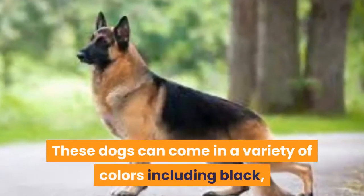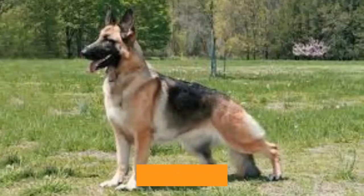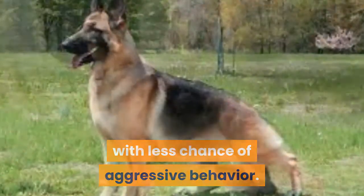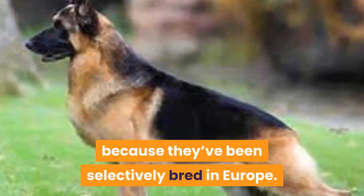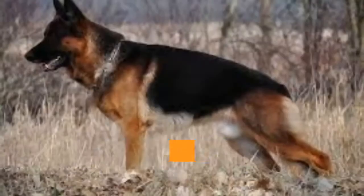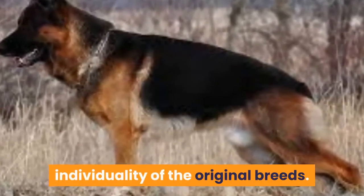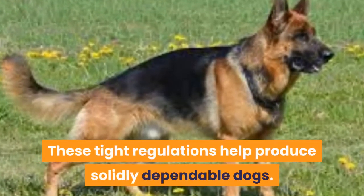These dogs can come in a variety of colors including black, brown, or sable in mixed colors too. It's possible to select for dog breeds with less chance of aggressive behavior — German Shepherds are a prime example because they've been selectively bred in Europe. Tests will unveil any traits regarded as unnecessary to prevent the creature from being bred again. European breed standards reinforce the individuality of the original breeds, and these tight regulations help produce solidly dependable dogs.